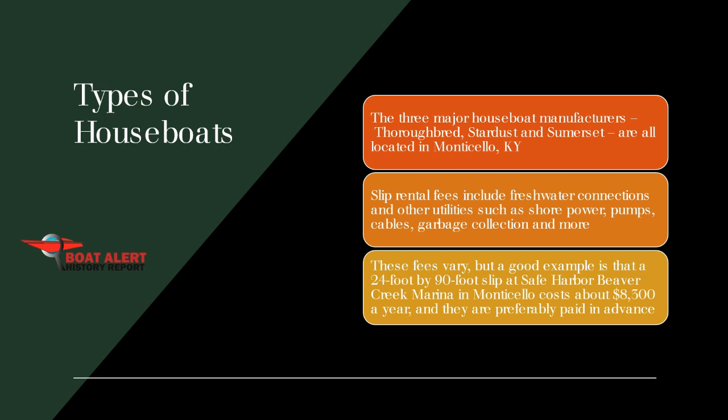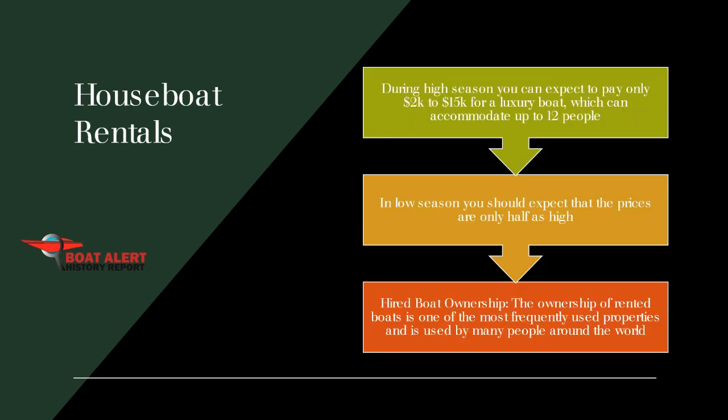These fees vary, but a good example is that a 24-foot by 90-foot slip at Safe Harbor Beaver Creek Marina in Monticello costs about $8,300 a year, and they are preferably paid in advance. In terms of hidden costs, older boats can cost a lot more. The fixed costs you can expect are, of course, mortgages and insurance, which can cost up to $200 a month — but that's about as much as normal parking.